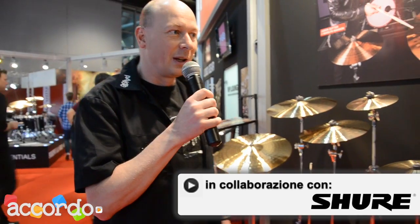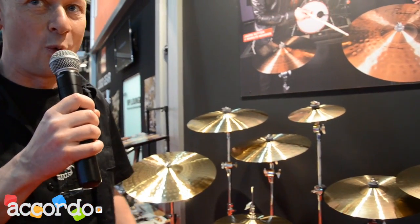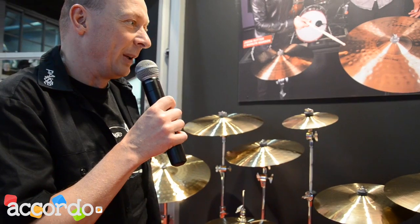Welcome at the Paiste booth of Musikmesse 2013. I'd like to introduce you to our new line, Paiste Signature Precision. The Signature alloy is known for its very brilliant, warm sound with a wide frequency range. Paiste Signature cymbals have been best sellers since 1989.